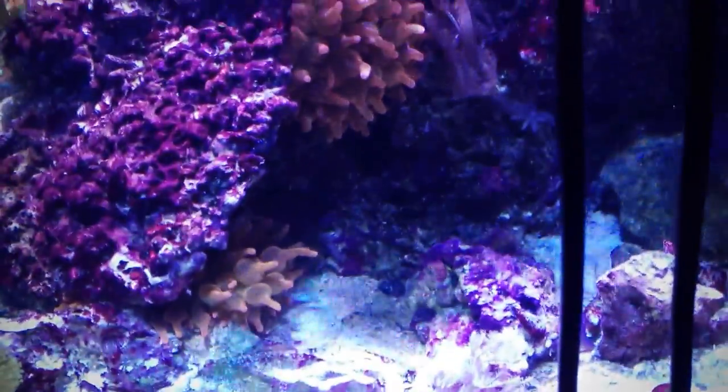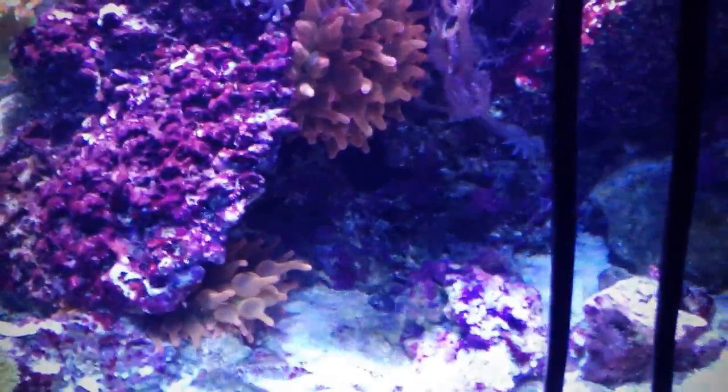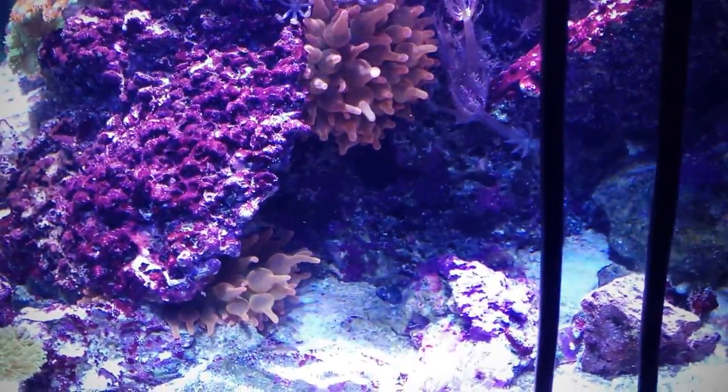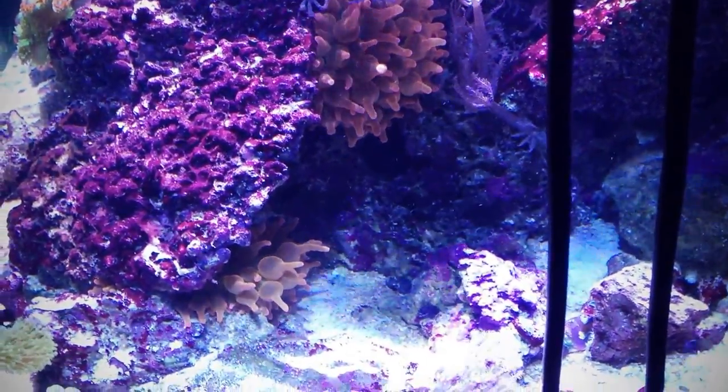So yeah, that's some big news on the anemone. I apologize for mispronouncing it. But now I've got two of them — two mouths to feed instead of one. Exciting stuff.